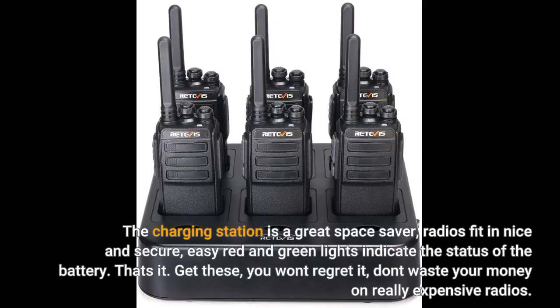The charging station is a great space saver. Radios fit in nice and secure, and easy red and green lights indicate the status of the battery. That's it — get these. You won't regret it. Don't waste your money on really expensive radios.